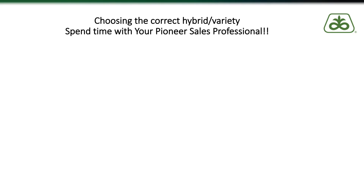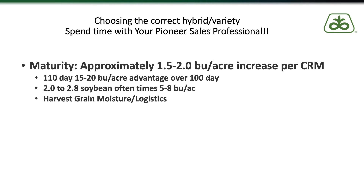Let's take a look at some of the things that we at Pioneer really try to stress to our customers when making their genetic package decisions. One of the things we bring to the top is maturity. We know that approximately one and a half to two bushels per acre increase per CRM as we move to fuller season corn.